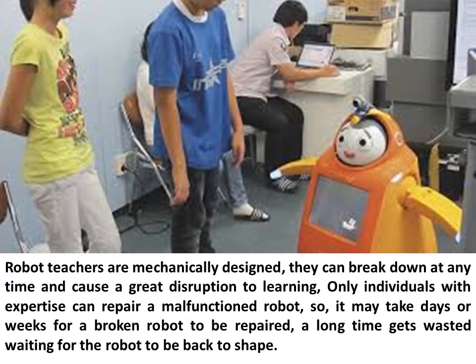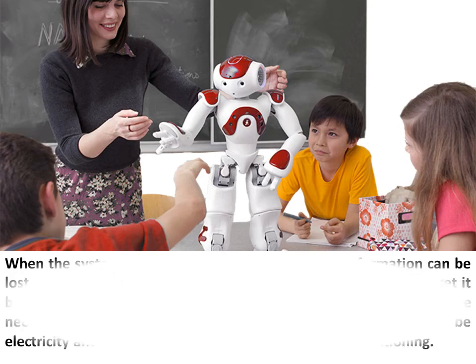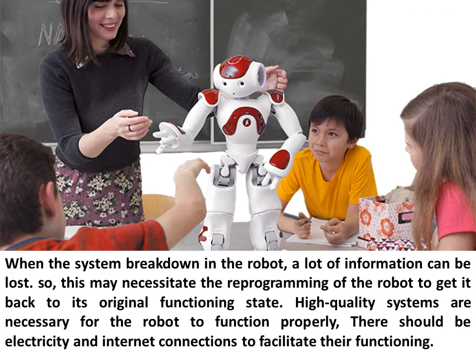Robot teachers are mechanically designed and can break down at any time, causing great disruption to learning. Only individuals with expertise can repair a malfunctioned robot, so it may take days or weeks for a broken robot to be repaired, wasting a long time waiting. When the system breaks down, a lot of information can be lost, which may necessitate reprogramming the robot to restore it to its original functioning state.